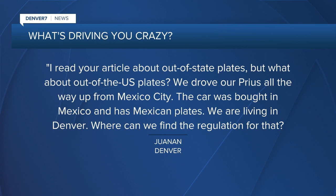I read your article about out-of-state plates, but what about out-of-the-U.S. plates? We drove our Prius all the way up from Mexico City. The car was bought in Mexico and has Mexican plates. We are living in Denver. Where can we find the regulation for that?